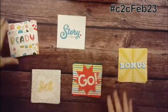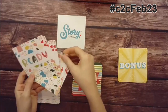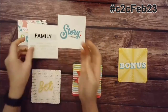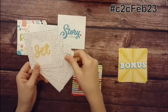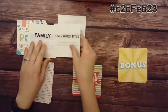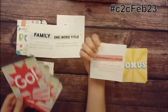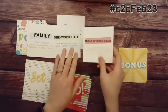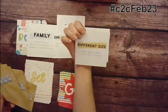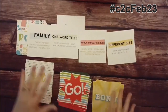Alright, ladies and gentlemen, time for another coast-to-coast collaboration video. This week's challenge is going to be about family. Our set card is going to be a one-word title, our go card is monochromatic color, and the bonus is different sizes. Craft on!